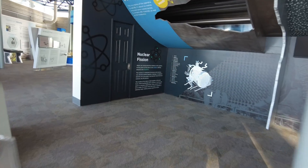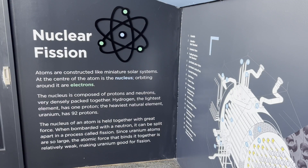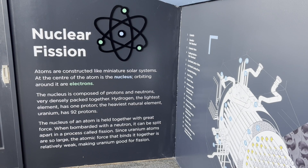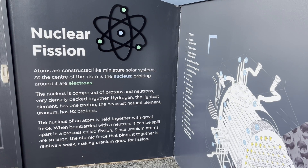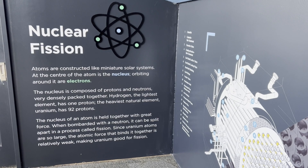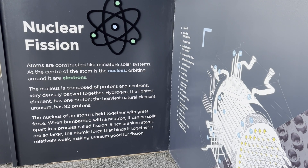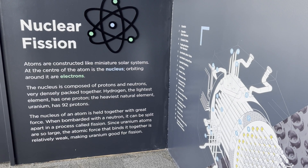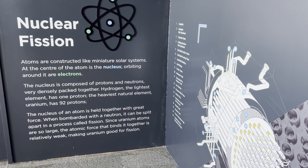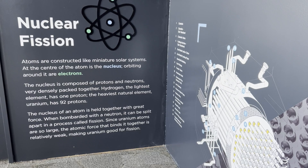Nuclear fission in the reactor: atoms are constructed like miniature solar systems. At the center of the atom is the nucleus, orbited by electrons. The nucleus is composed of protons and neutrons very densely packed together. Hydrogen, the lightest element, has one proton. The heaviest natural element, uranium, has 92. The nucleus of an atom is held together with great force. When bombarded with a neutron it can be split apart in a process called fission. Uranium atoms are so large that the atomic force binding them together is relatively weak, making uranium good for fission.